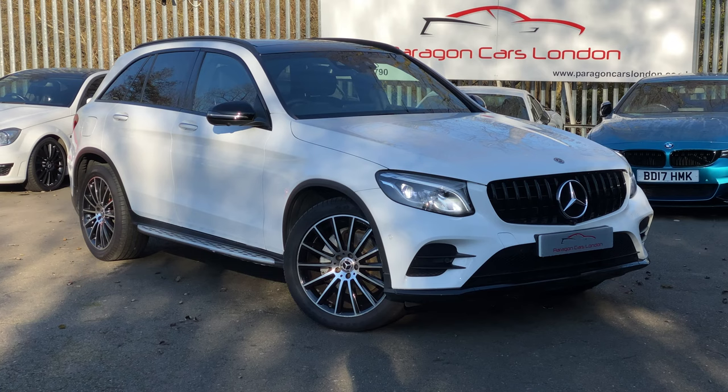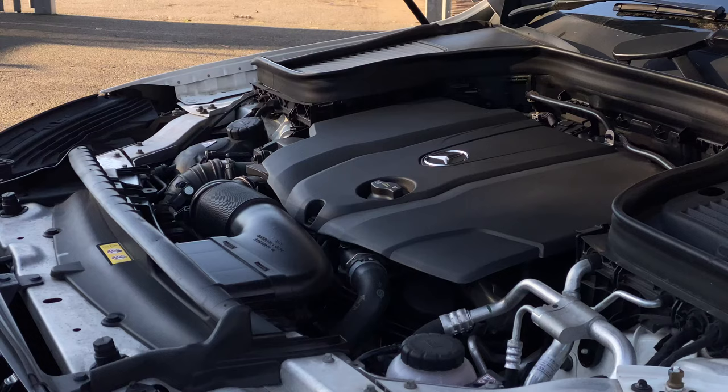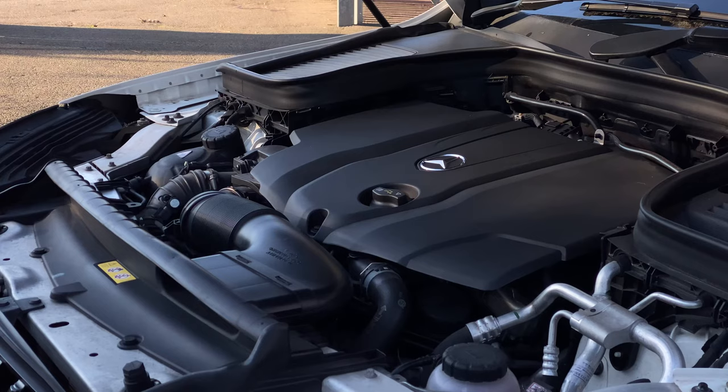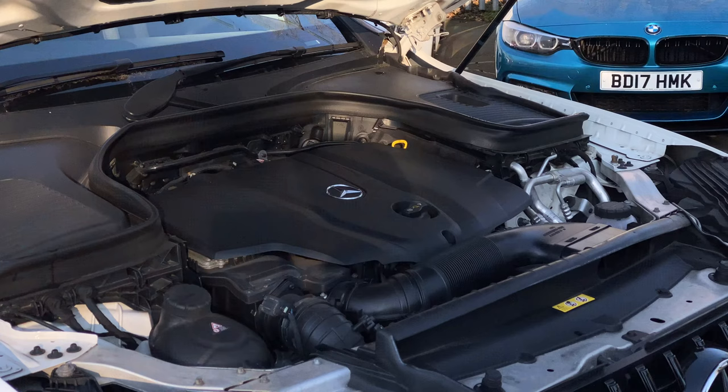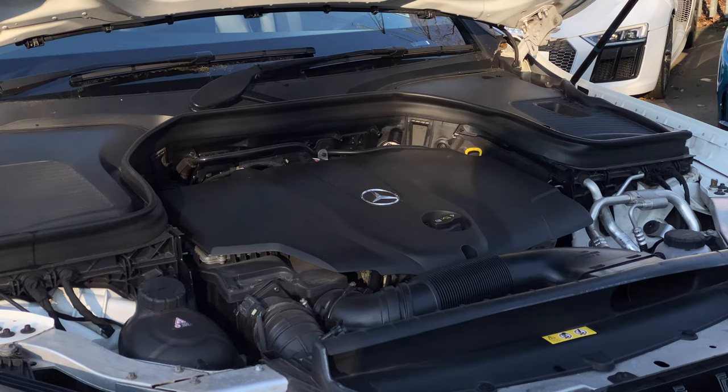We'll start where we usually do: the engine. One hundred and seventy brake horsepower doesn't seem like much for such a big car, but of course diesels are all about the torque, and this has four hundred newton metres of it. That means nought to sixty is dealt with in eight seconds — not particularly slow, but by no means a rocket ship.